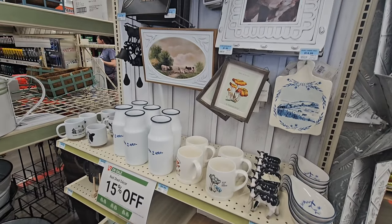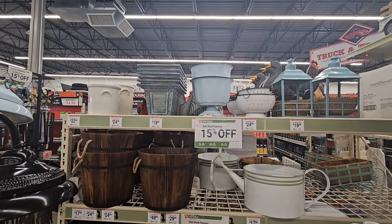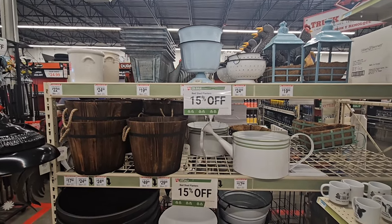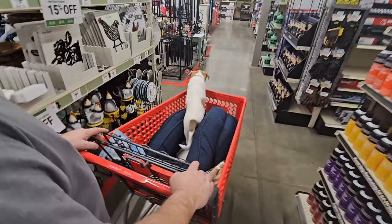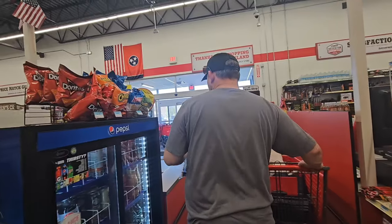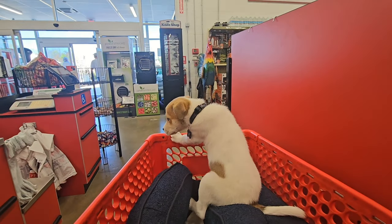A lot of it is kind of farmhouse style. But I saw several things that I liked. They also had a lot of planters to choose from. We got him a nice cozy bed to sleep in and also some training treats to help with his training. He was really good — just sat there and looked the whole time.